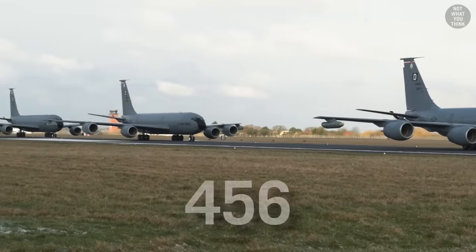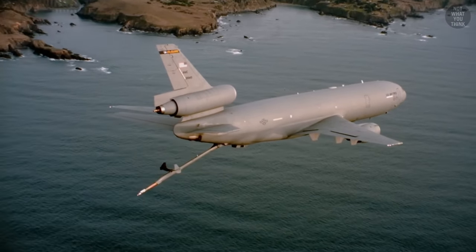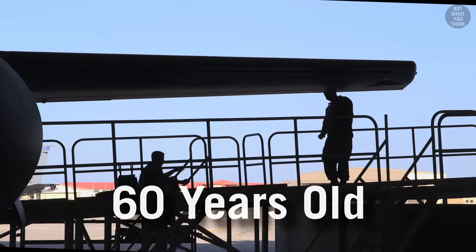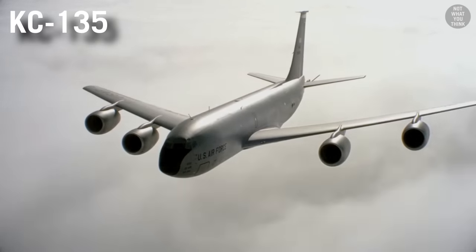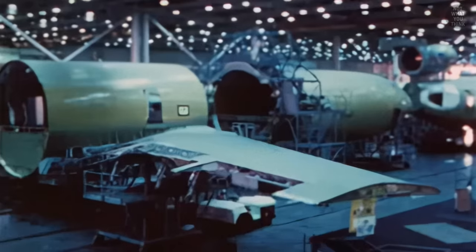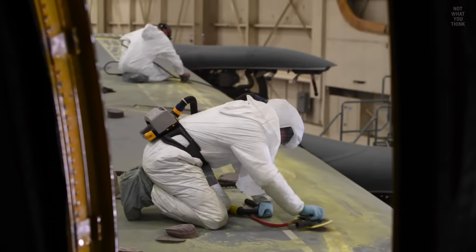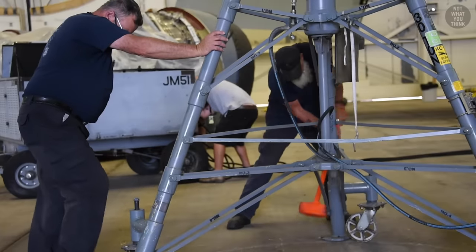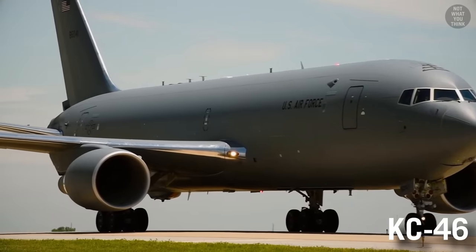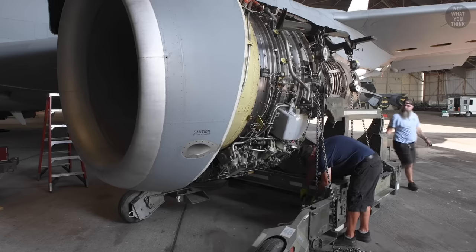The United States currently has 456 operational tankers, the majority of which are boomers — and I'm not referring to the refueling system, I'm talking about their age, which averages around 60 years old. Of those 456 tankers, 398 are KC-135s, produced from the mid-1950s to mid-1960s, and the remaining 58 are the newer KC-10 model, produced in the 1980s. Both models are old and expensive to operate and maintain, partly due to a shortage of aircraft parts as they are no longer produced. To combat the parts shortage, the US Air Force's newest aerial tanker, the KC-46 Pegasus — dubbed Peggy — is based on the Boeing 767 airframe, so there will be no shortage of parts for the foreseeable future.